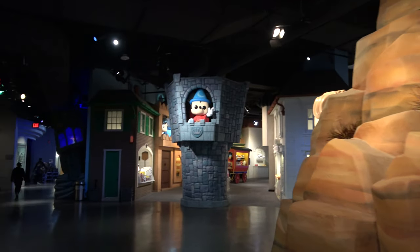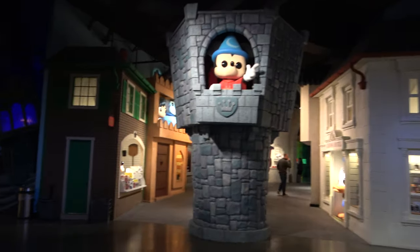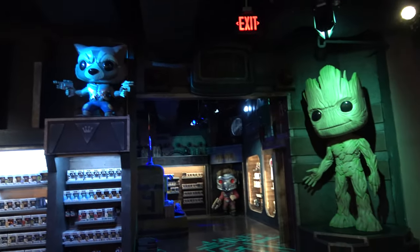You got Mickey Mouse in the castle. Oh, the Guardians of the Galaxy. This is very cool. Captain America. I don't know where we are. More Guardians? Oh man, it's so cool.